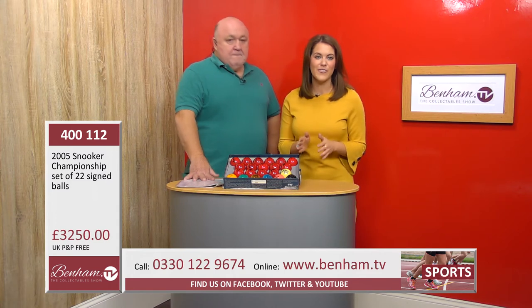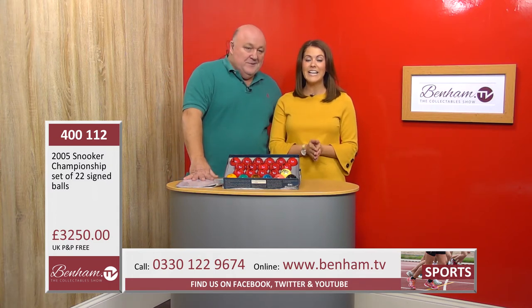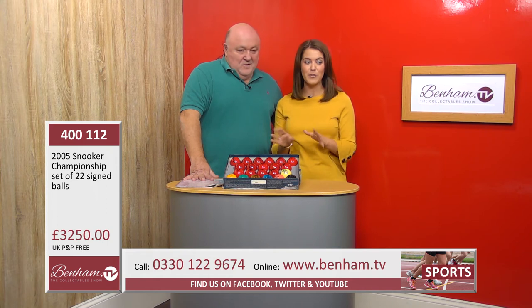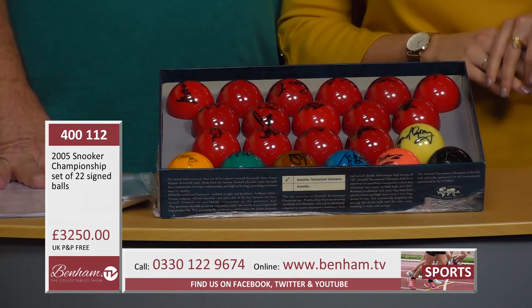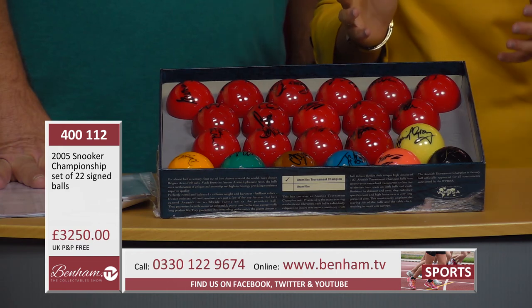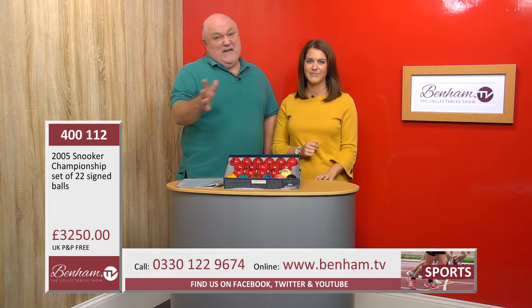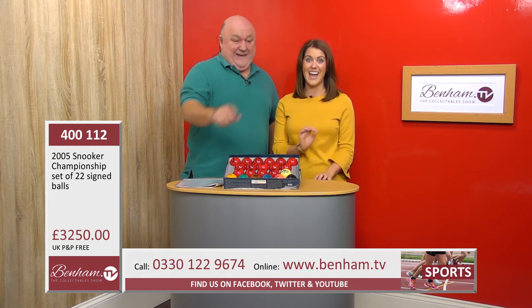Just a reminder: the product number on this incredible item is 400112. It is going for £250, and it is the 2005 complete set — the Snooker Championship set of 22 signed balls. If you know someone who's into their snooker and has a special occasion, they'll never forget this. Don't even think about it — get in quick now.